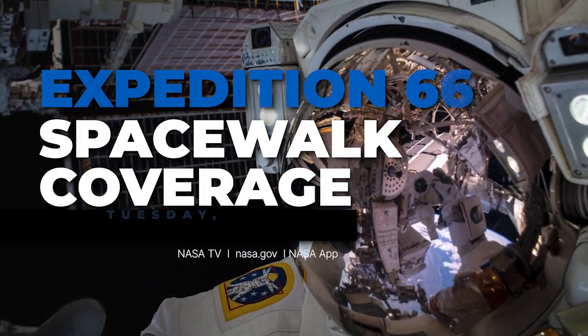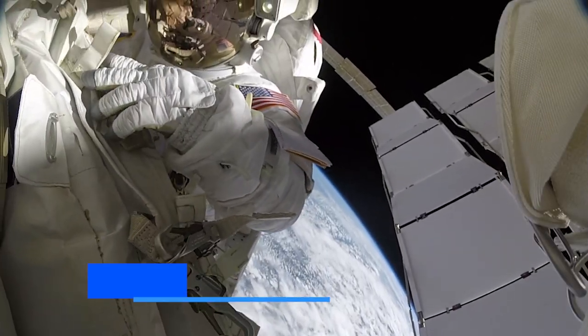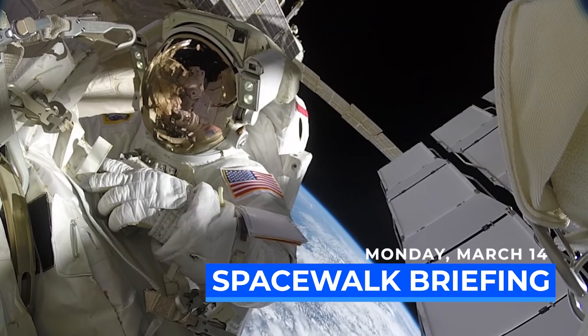As always, you can see the spacewalk on NASA TV, NASA.gov, or the NASA app. We will have a preview of all spacewalk activities for the month when we host a briefing from Houston.